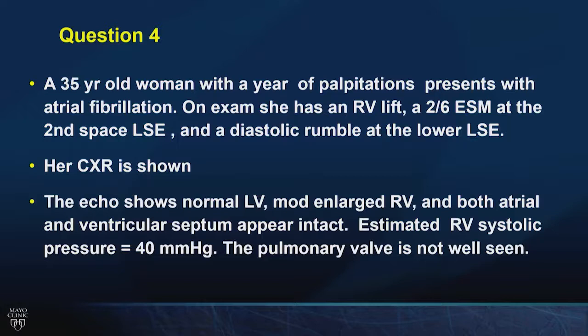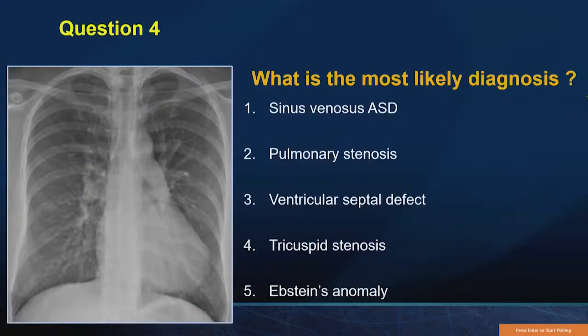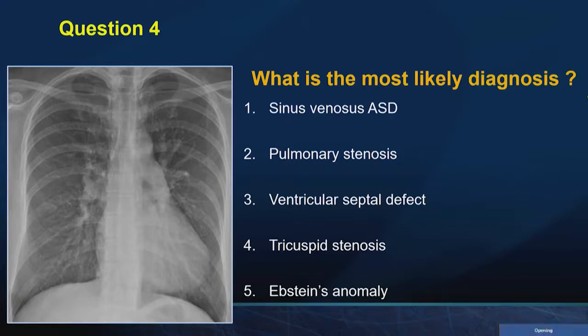A 35-year-old woman with one year of palpitations presents with atrial fibrillation. She's got an RV lift, a 2 over 6 systolic ejection murmur at the left sternal border, and a diastolic rumble at the lower left sternal border. The echo shows a normal LV, a moderately enlarged RV, both atrial and ventricular septum appear intact, the estimated RV systolic pressure is 40, and the pulmonary valve is not well seen. Here's the chest X-ray. What is the most likely diagnosis? Sinus venosus ASD, pulmonary stenosis, VSD, tricuspid stenosis, or Epstein's anomaly?